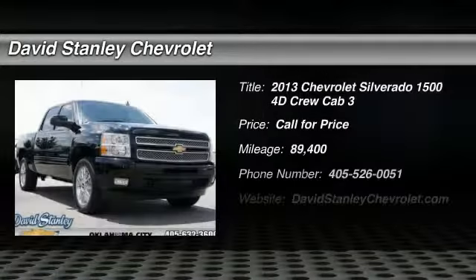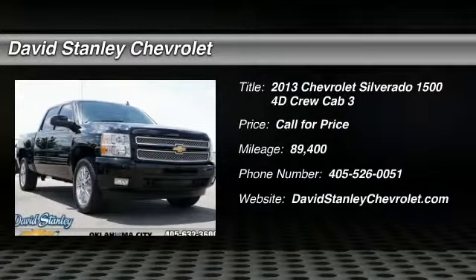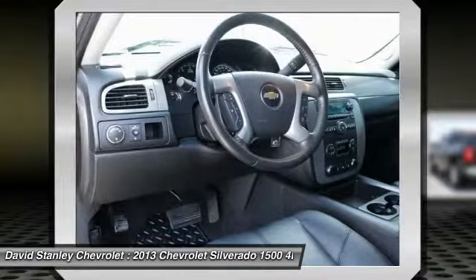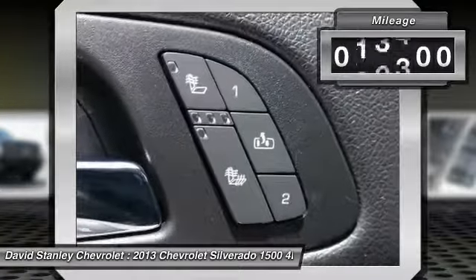You are going to love the 2013 Silverado 1500. The Chevy Silverado 1500 has the lowest cost of ownership of any full-size pickup. This vehicle has less than 90,000 miles.